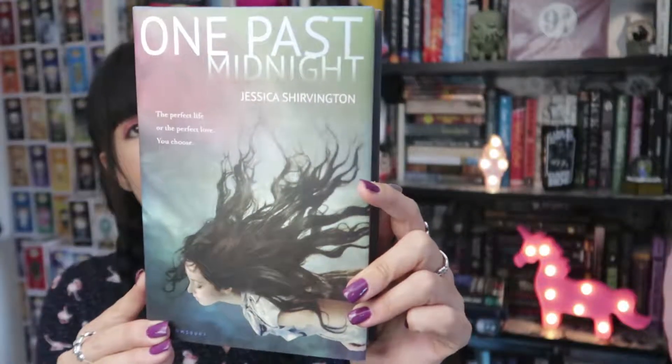Then we have One Past Midnight by Jessica Shavington. I picked this one up because I thought it was simple but beautiful. Let me show you the cover in a close-up. When I read the plot I was like, I need this book — it is about a girl living two lives at the same time, and every 24 hours she shifts into the other life. I still haven't read it but I'm dying to. It's probably not happening this year since we're getting close to the end, but I'm not regretting getting it at all. If you've already read it, please let me know down below if it's any good.